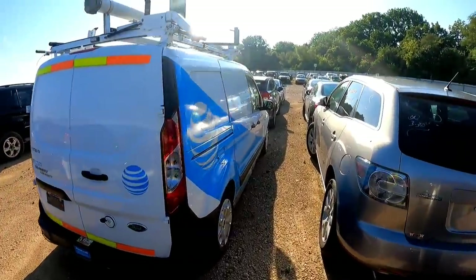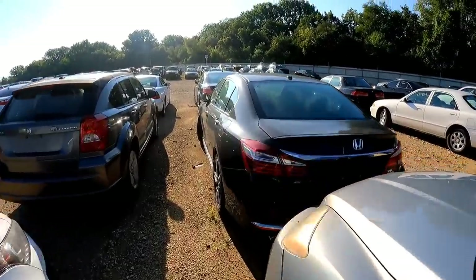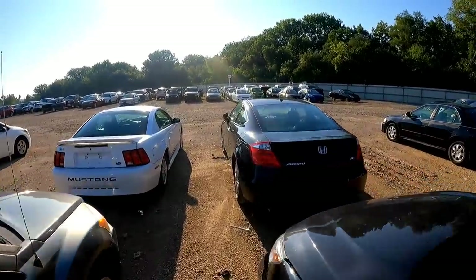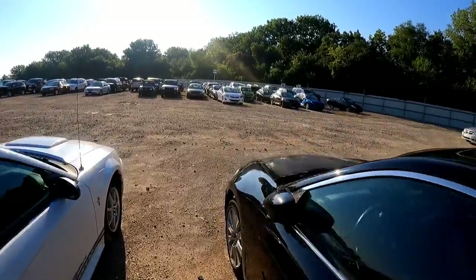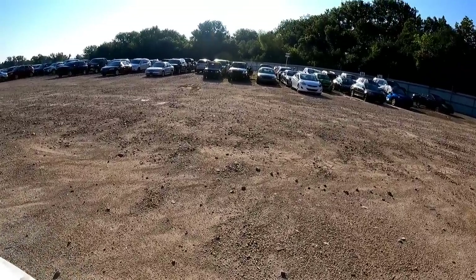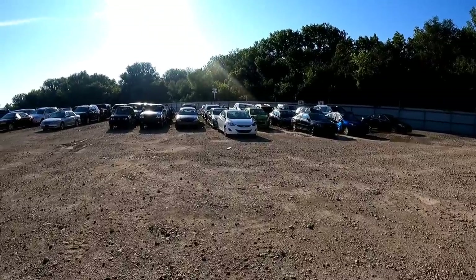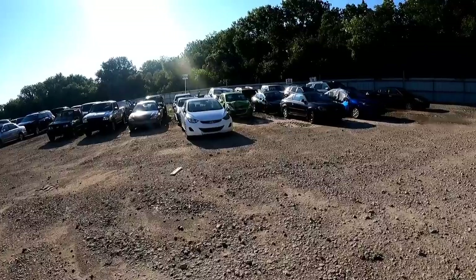Well, the GoPro overheated and it's not even 80 degrees out yet. I'll give it credit — I've been filming for almost an hour, so it could be the media mod and other attachments getting it hot. Let me make sure my wireless mic is connected.